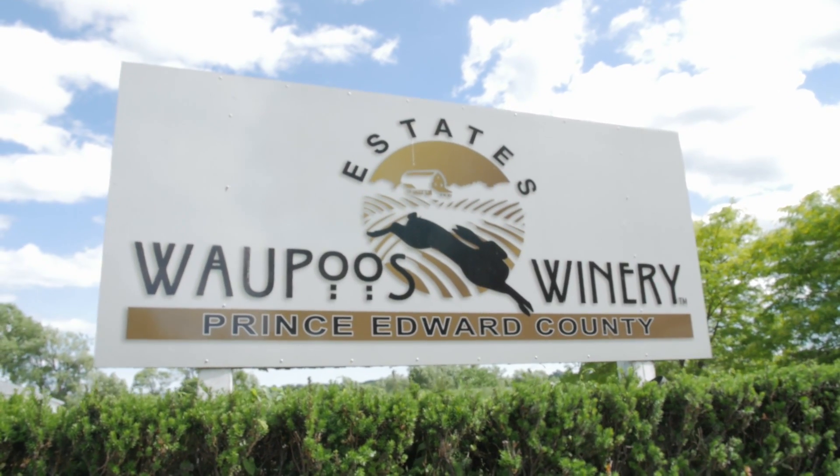Hi, I'm Kai. I'm with Myriad Group and today I'm here with Jessica at the Wapus Estates Winery and we're going to learn about wine. So tell us about the winery, Jess.